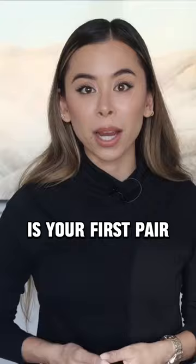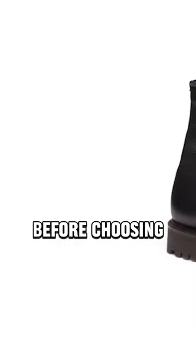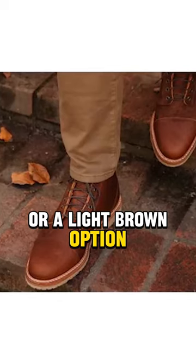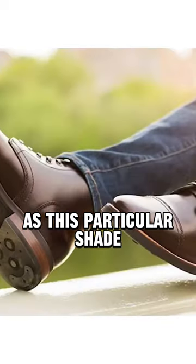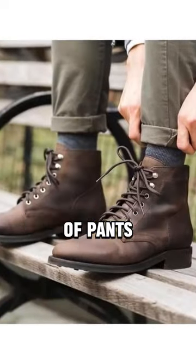Now, if this is your first pair, I highly recommend going for a dark chocolate shade before choosing black or a light brown option, as this particular shade is so versatile and it will go with so many different types of pants in your wardrobe.